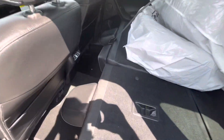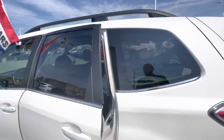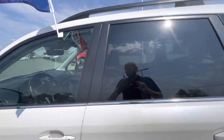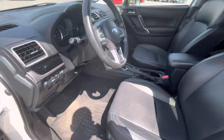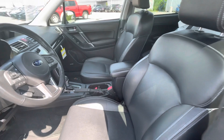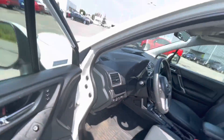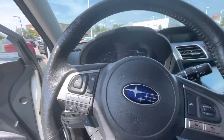The back seat is folded down because the winter tires are in the back, but you do get heated seats in the back seat, which is very nice. It has leather seats and your nice rubber Subaru mats at the bottom for the winter.